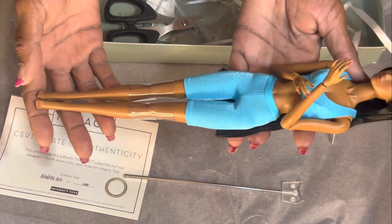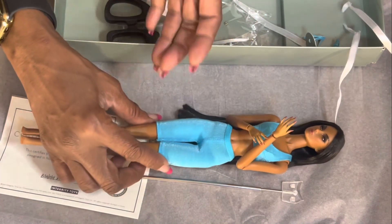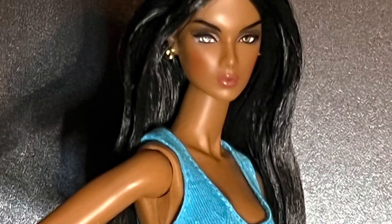I absolutely love her. We're going to do some photos — like a little photo session. Stay tuned for that and I hope you enjoyed this quick unboxing of my Lilith. Be safe and thank you all for watching! Please like, share, and subscribe. We'll be back with more videos — we have some great American Girl haul content coming up, so stay tuned!